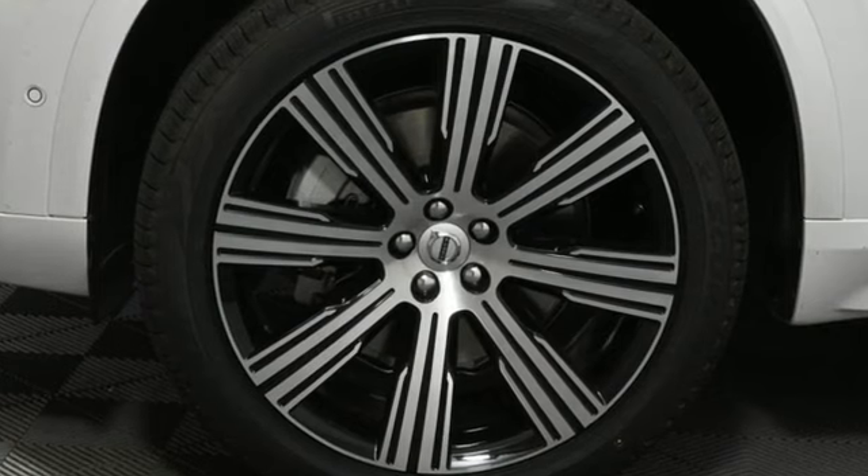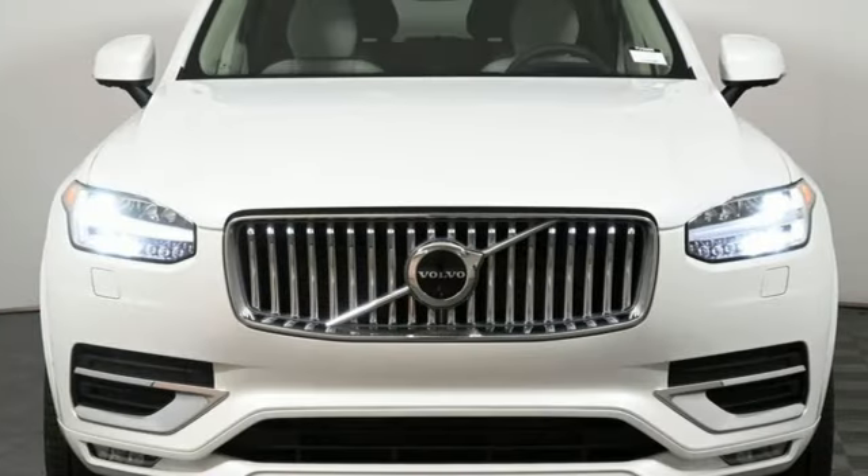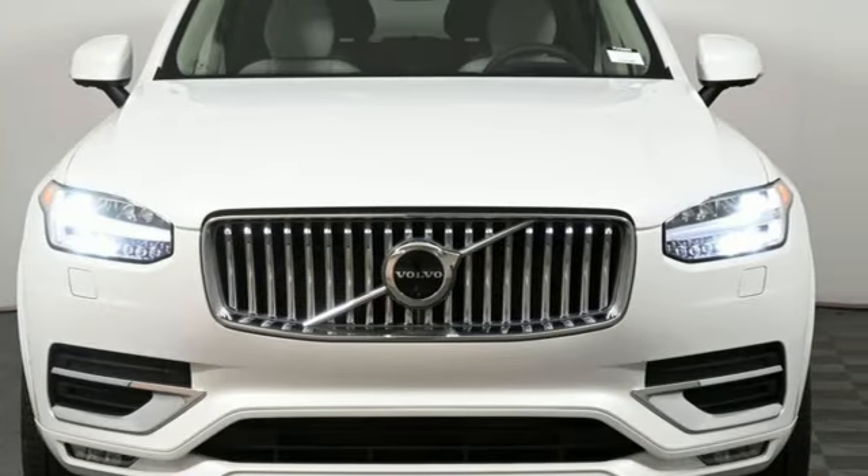Volvo for life. Someone's going to drive this fantastic vehicle off the lot — should be you. Test drive it today.